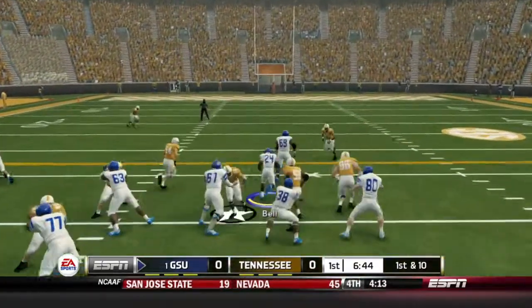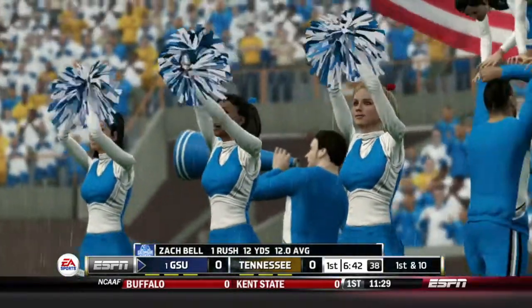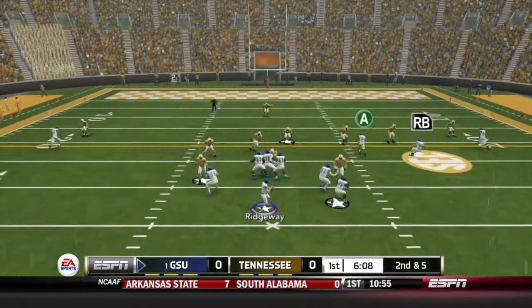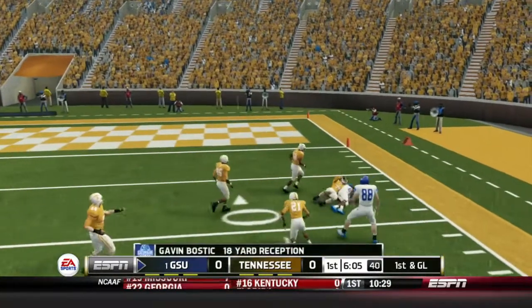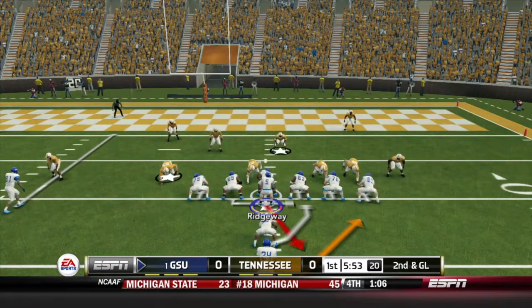First and 10, handoff to Zach Bell now up the middle. He finds running room, gain of 12 and another first down for Georgia State. Later in the drive, 2nd and 5. Ridgeway goes to the air and finds Gavin Bostic downfield inside the 10, down to the 9. First down, Georgia State.